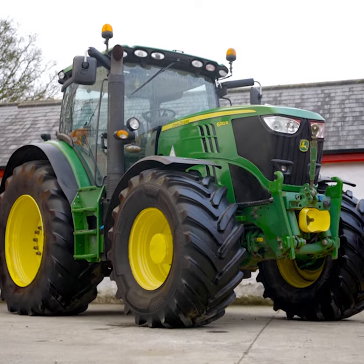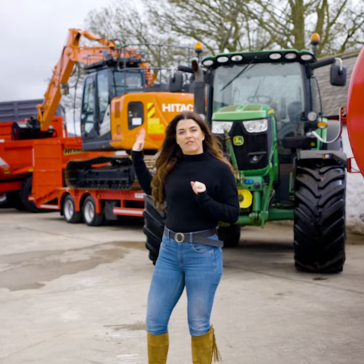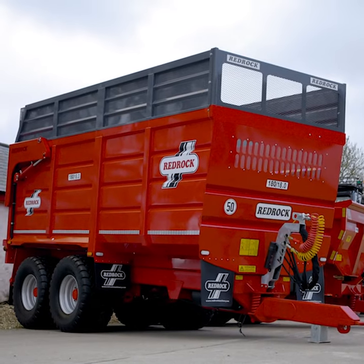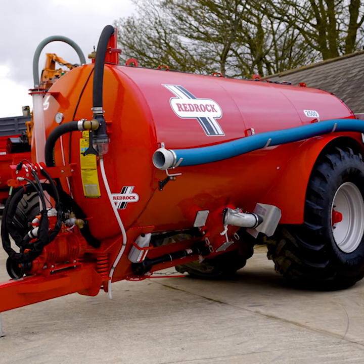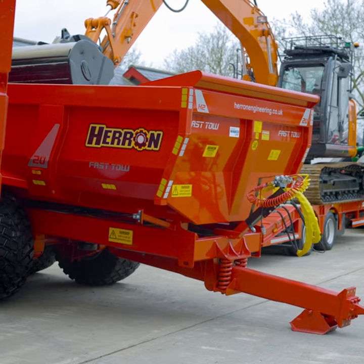Included we have this John Deere 6210R and this ZX135US. Also we have a Red Rock Silage Trailer, a Red Rock Low Loader, and this 2,500 gallon Red Rock Slurry Tanker. Also included we have that brand new Heron Dump Trailer.